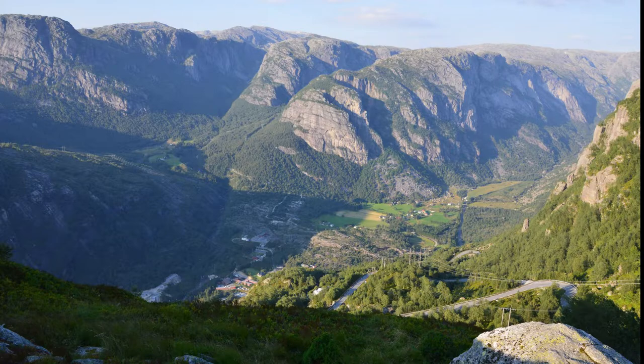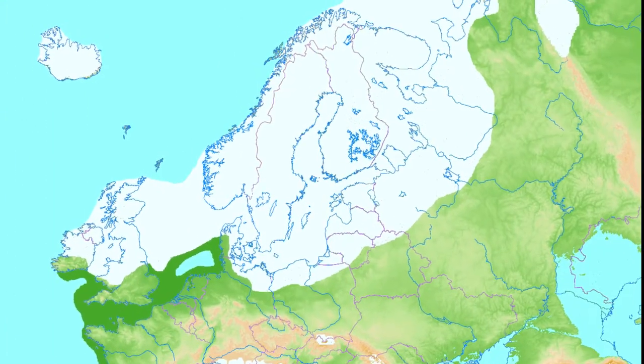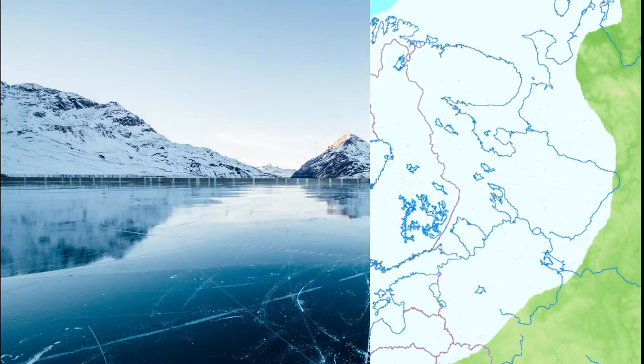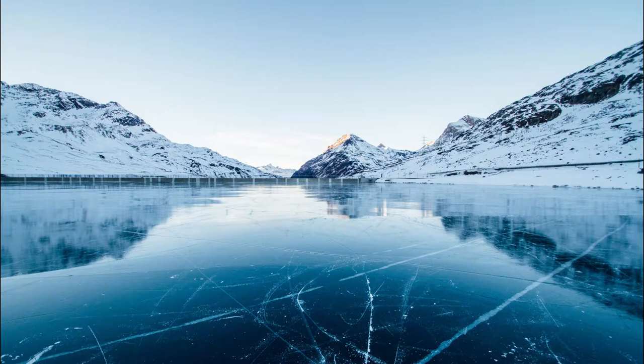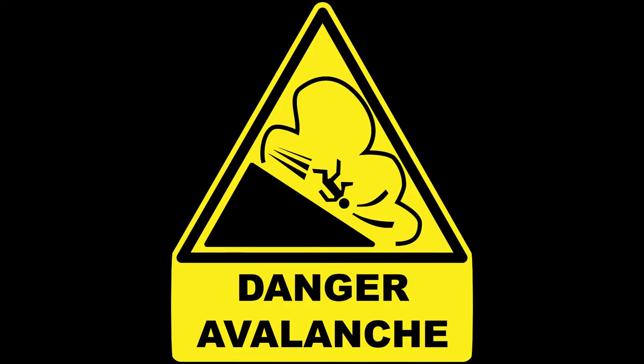Number 1: Kjerakbolten, Norway. Wedged in the Kjerak mountain's crevasse above a 984-meter-deep abyss is a 5 cubic meter boulder named Kjerakbolten. The boulder was deposited at around 50,000 BC during the last glacial period. When the Norwegian glacier melted, the rebound of rock formations was faster than the rising sea level, and that is how Kjerakbolten got stuck into its current position.